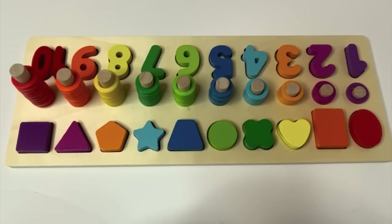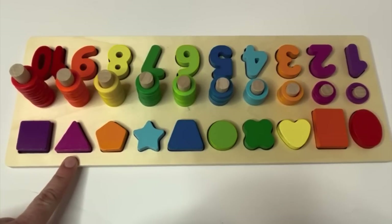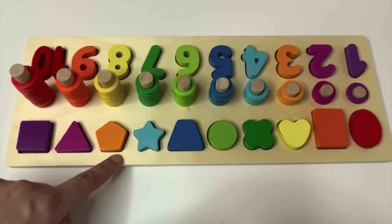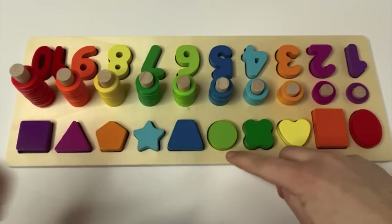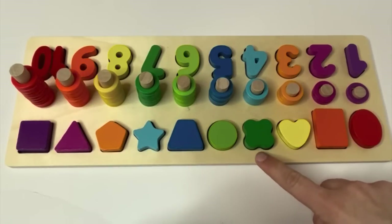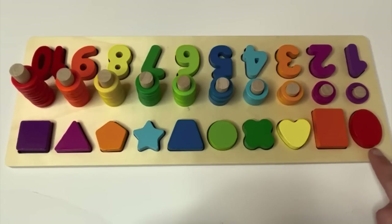Let's say our shapes one more time. Square, triangle, pentagon, star, trapezoid, circle, clover, heart, rectangle, oval.